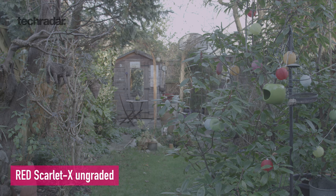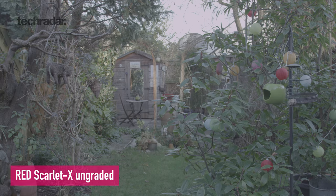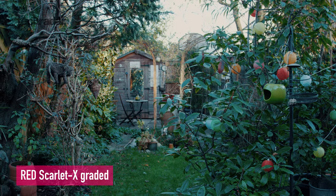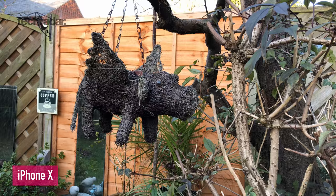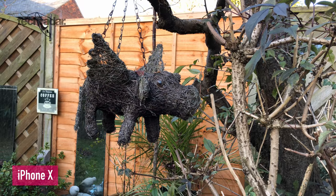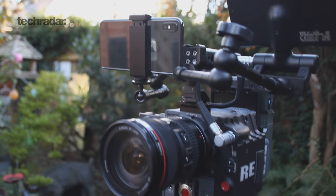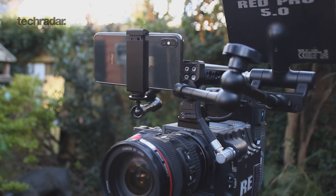Before we look at the footage, it's worth noting that the Red shoots in a very flat picture style. This is designed for the user to color grade in post to get the most detail in the shadows and highlights, whereas the iPhone camera gives you a strong amount of contrast and saturation out of the box. For this comparison, I've color graded all of the Red footage to align more closely with the iPhone X footage, putting both on an even playing field so you can see dynamic range and detail better.